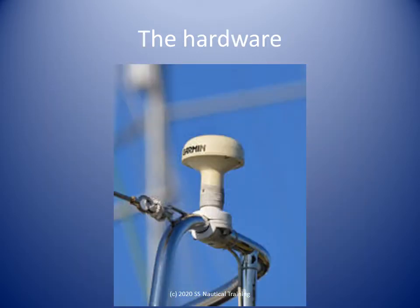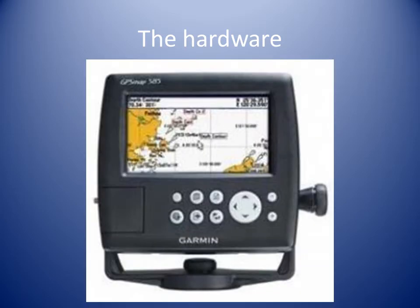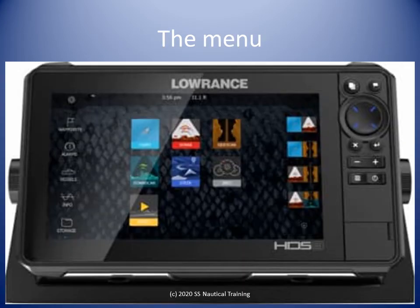Familiarize yourself with the GPS antenna and the associated cabling, and protect them from damage. Familiarize yourself with the buttons on the GPS set and what they do, as well as the menus in the GPS.